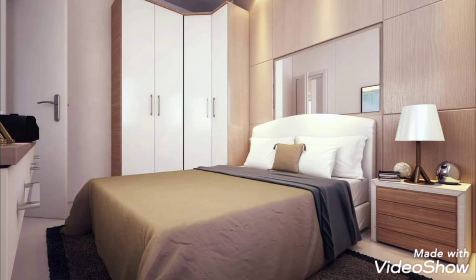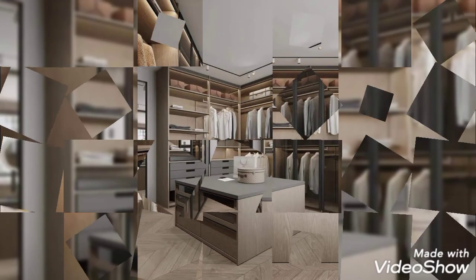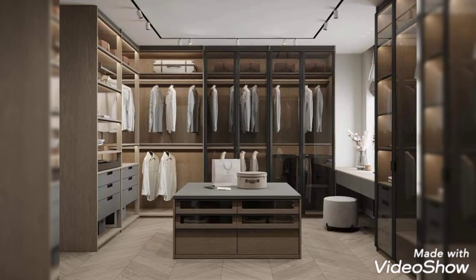Hello everyone, welcome to my channel Home Interiors. In this video I am going to show you modern bedroom wardrobe design ideas and we will also share some tips regarding bedroom wardrobes. Please watch this video till the end and do not skip this video.